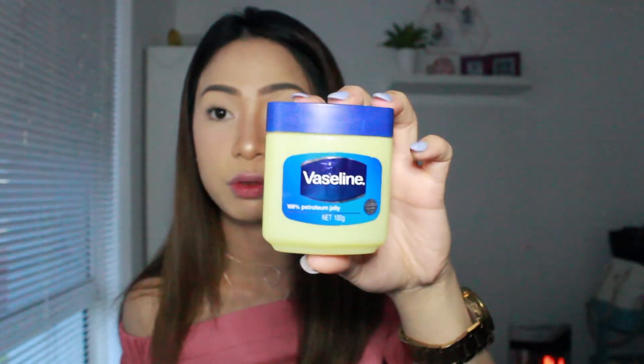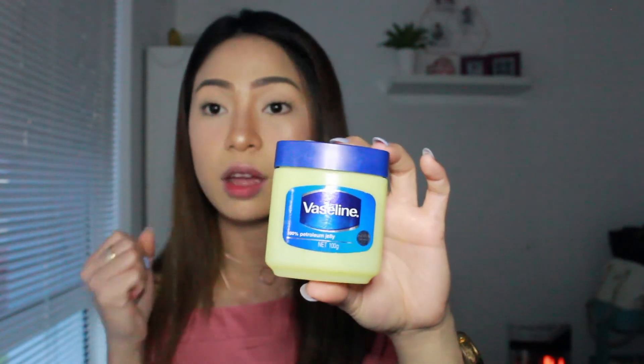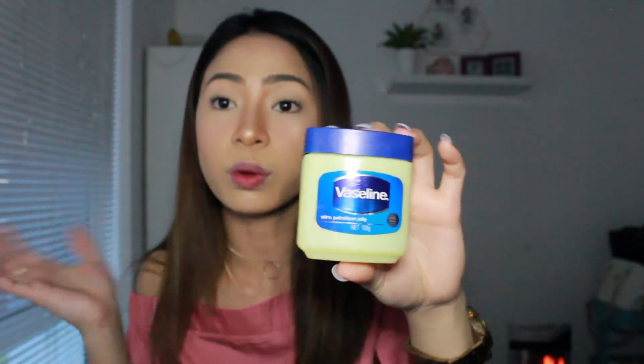Next is Vaseline for moisturizing your lips. I've been using this for a long time. I put it on every morning and every night before I go to sleep, and when I wake up my lips are still moisturized — it doesn't dry my lips at all, which is really good.